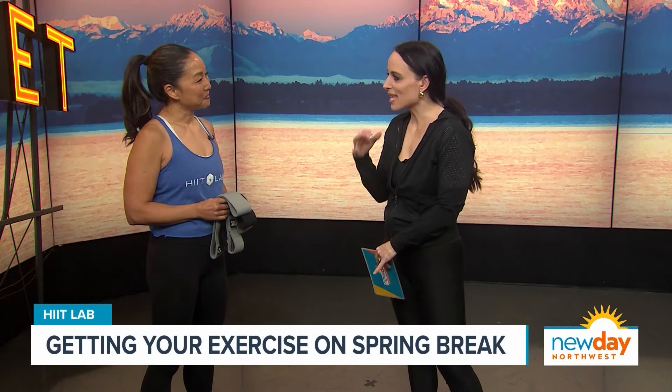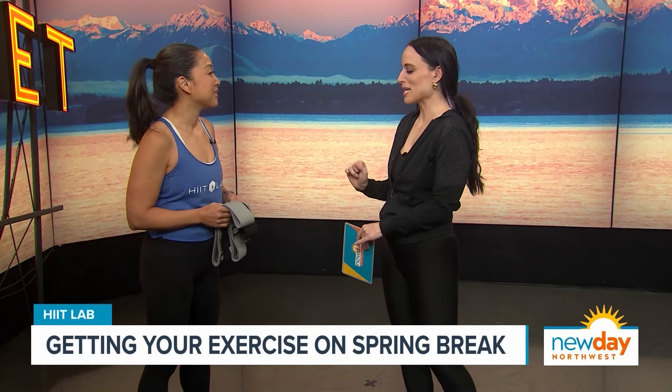HIIT is an acronym for high-intensity interval training, and HIIT Lab has a combination of treadmills and then strength work. So we get a lot of our intensity on the treadmills doing cardio and then a lot of strength work. I love that balance — I'm so obsessed with HIIT classes. I do this multiple times a week.